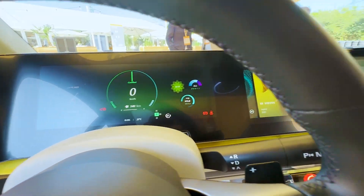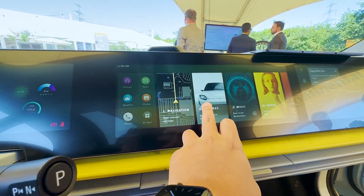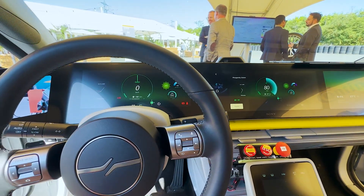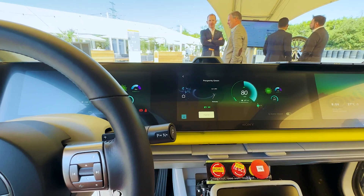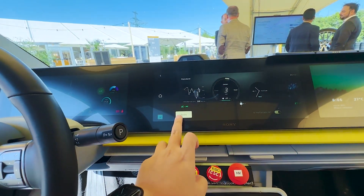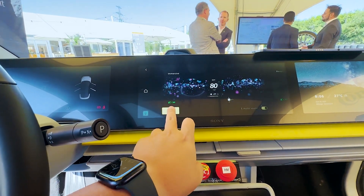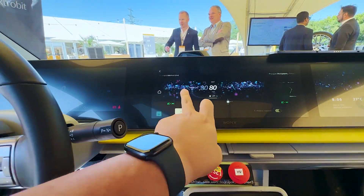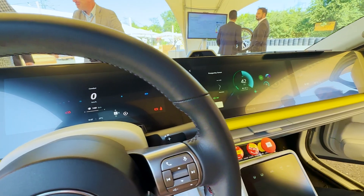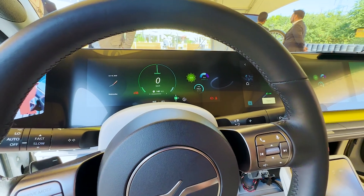You've got the center display, which you can easily change and customize. A lot of cars have theme-switching, but it usually takes a couple of seconds. With this car it's pretty much instantaneous — everything switches almost immediately, which is a lot better than most other cars out there.